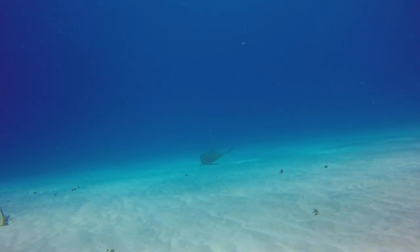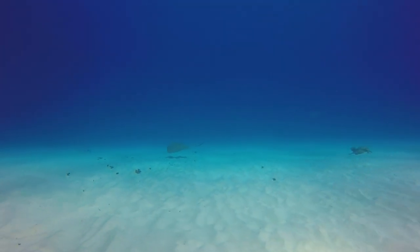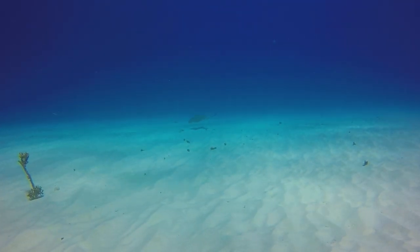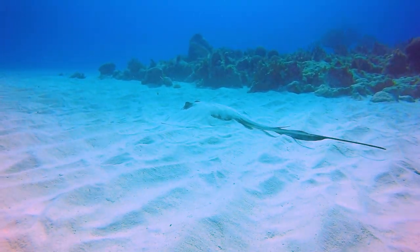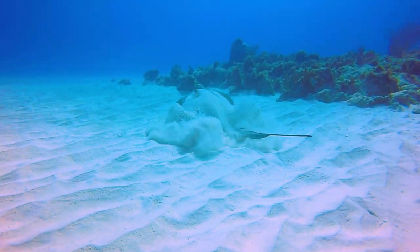On our second dive we find the sand channel at Boca Bartol to be home to Southern Atlantic Stingray. Let's get a closer look. Was it something I ate?